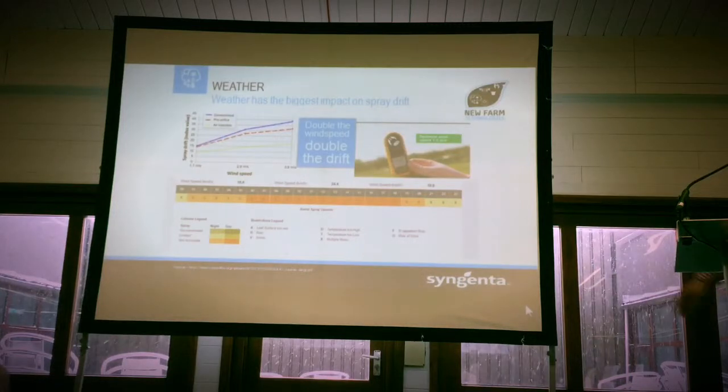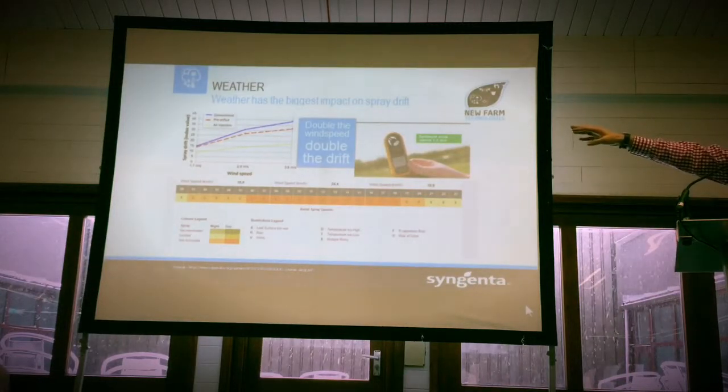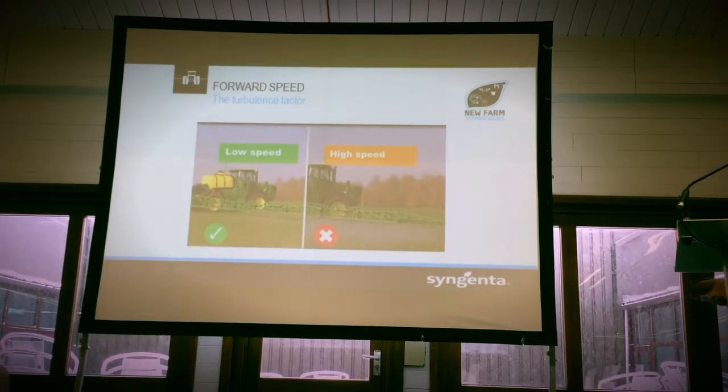If you follow the blue line, you can see we've got 15 units of drift. If you double that wind speed, all of a sudden you're getting 40. So that spray solution is just drifting off — it's not hitting the target. It's really, really important that we take into account wind and the environment. Forward speed is another thing; I think there's too many people going too fast to try and increase their work rate, and that is increasing drift.